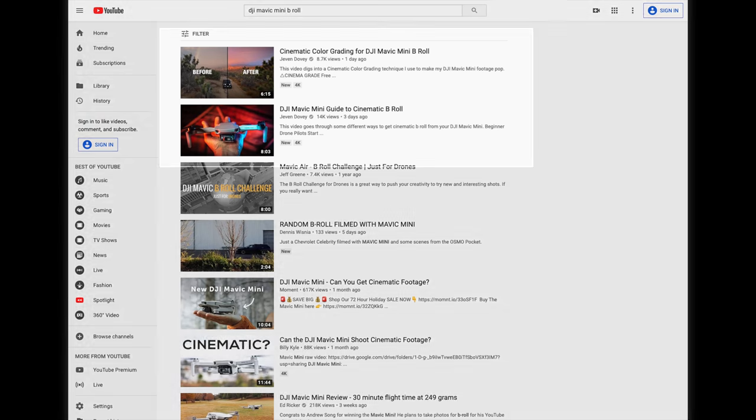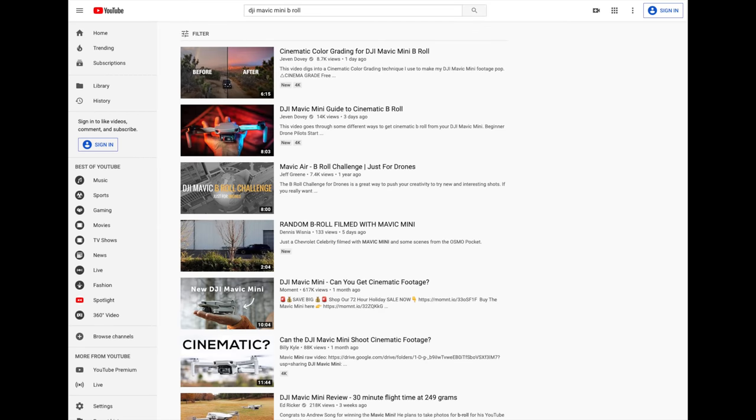The idea for using TubeBuddy and Morningfame is to get your videos to rank higher so that when someone types in DJI Mavic Mini, my video pops up on that first page of search results and gets clicked on. If you can target keywords that people are actually searching for, that's your golden ticket to getting a video to start taking off and building momentum for your channel. I'll put a link in the description to other videos I've done about this, and I dig into a lot of this in my YouTube Growth Academy course at TheCreatorFilmSchool.com.